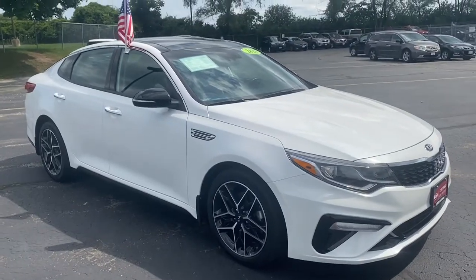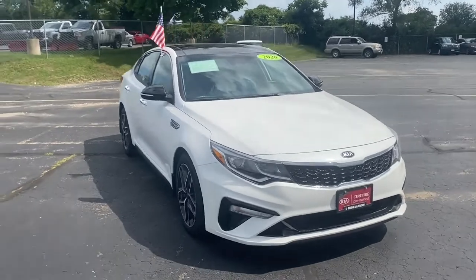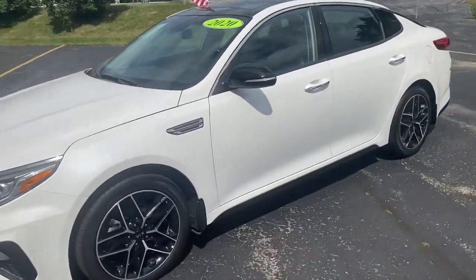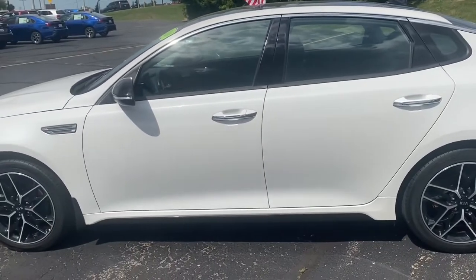Hey guys, Katie here at Rusty Arrow Key in Waukesha, here to do a quick walk around of our 2020 Kia Optima SE, which is a certified pre-owned vehicle. This car has about 14,000 miles on it and it was kept in very, very good condition. Just want to show you some of the features this car offers.